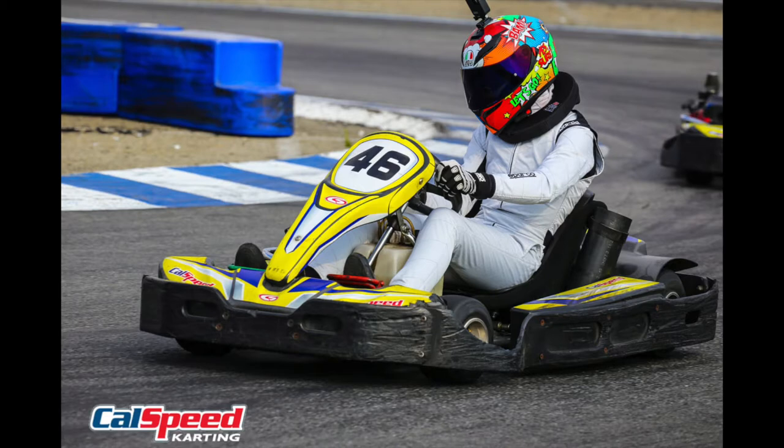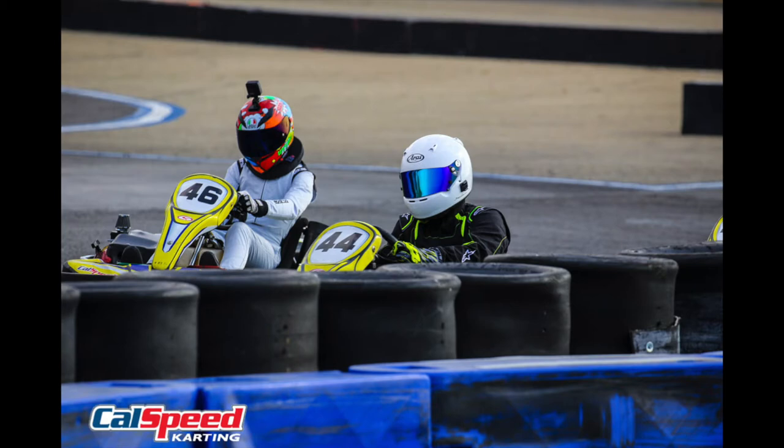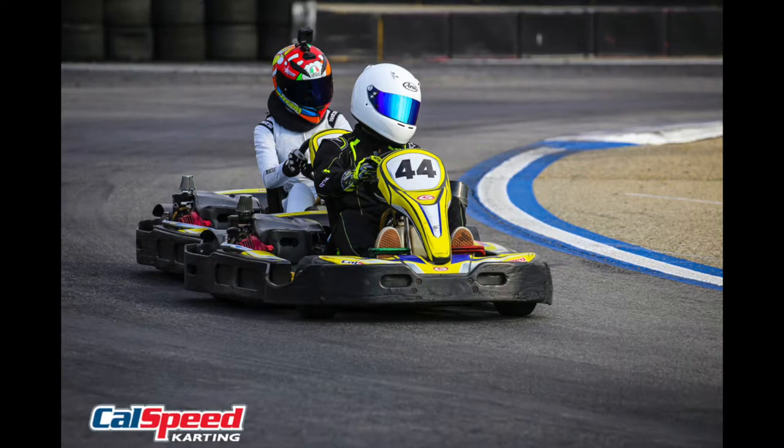The first heat race started in 13th and I did a good job getting my way up to eighth place — I almost had sixth as well — so it was a very strong race and I was pretty happy with that. Then we came to the main race where I started in 23rd.